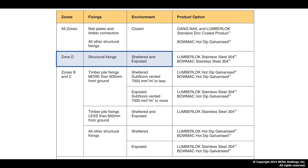In Zone D — a sea spray area — with either a sheltered or exposed environment, there is no question: we use stainless steel 304 in both Lumberlock and BOMAC product options.